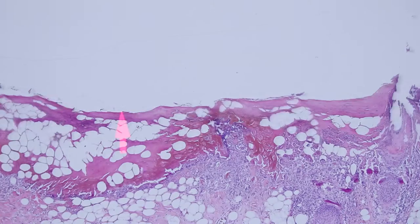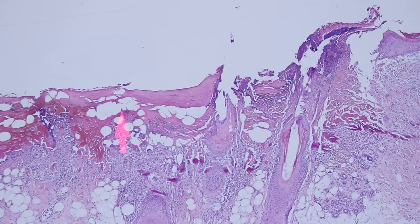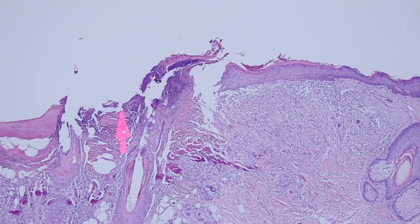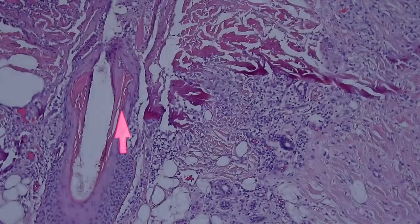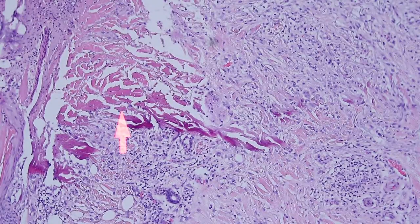What happened to cause this ulcer? Let's go over to the other side of the ulcer. We'll keep tracking over here and there the ulcer ends. Without being given any history, I can tell you what happened to cause this ulcer, and the clue is right here.